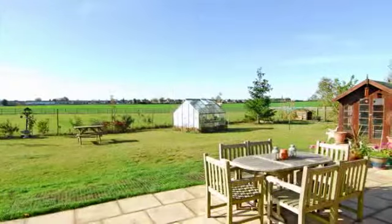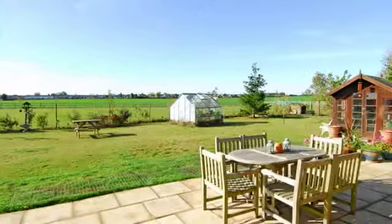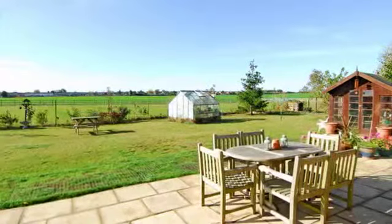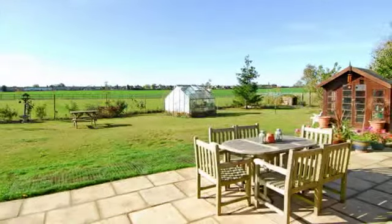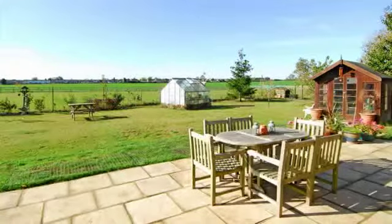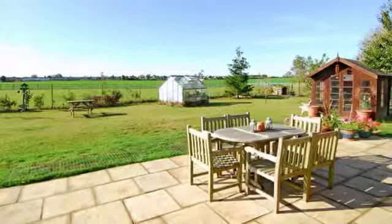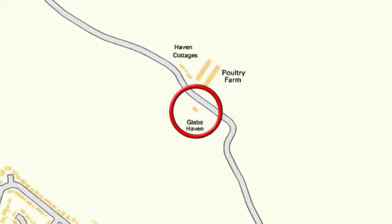To the rear of the property is a large wraparound garden mainly laid to lawn with a large patio area. Trees and shrubs line this area and there is access to the paddock. To the front of the property are iron gates with a gravel driveway giving access to off road parking and the carriage barn.